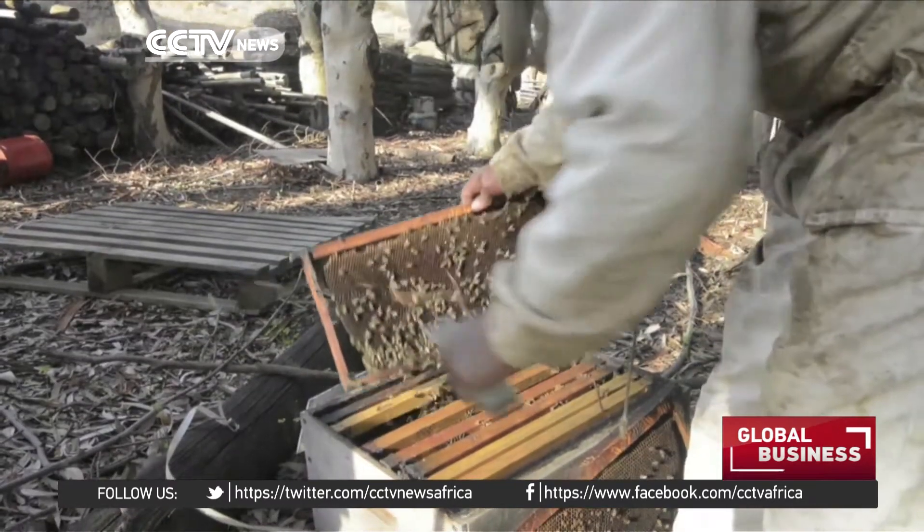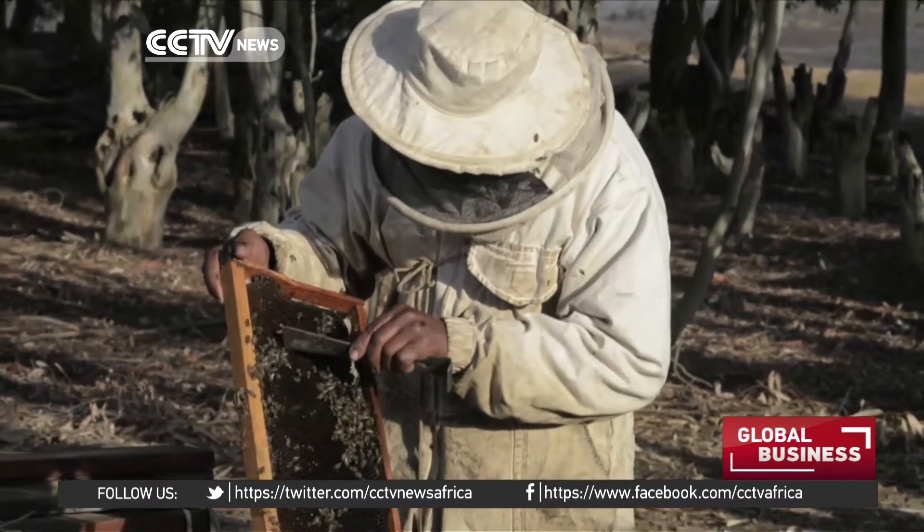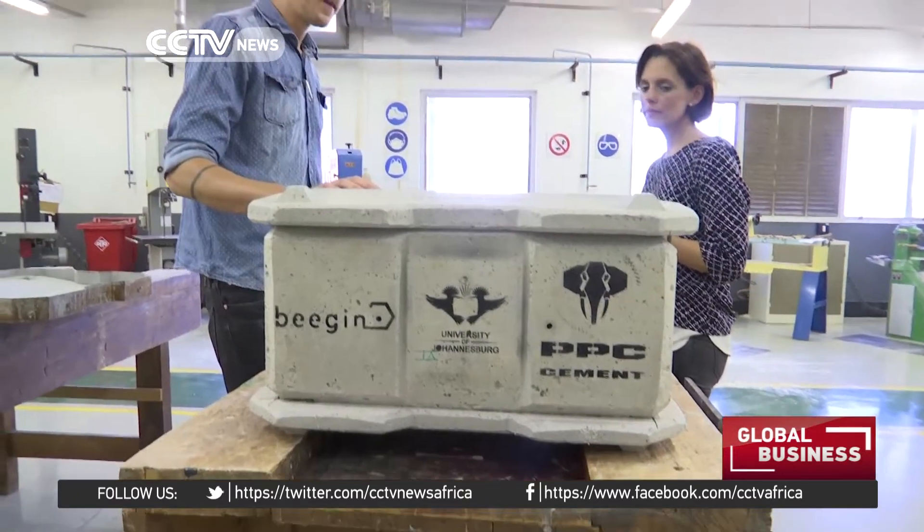In South Africa, our biggest problem is theft and vandalism, also honey badgers — people stealing hives or stealing honey from hives — and that's really affecting the beekeepers, and they're losing up to about 30% of their equipment each month in the field.